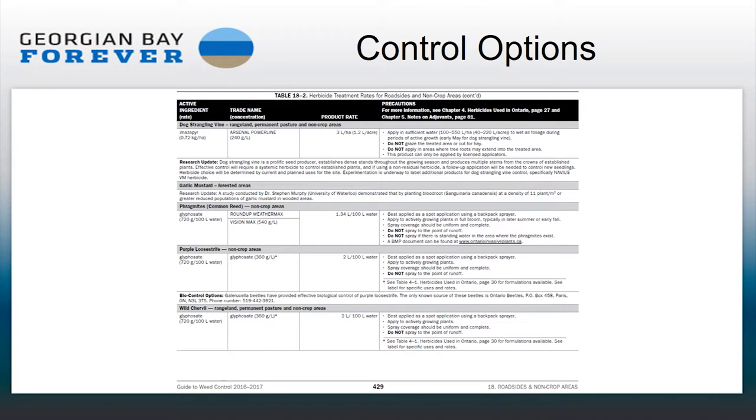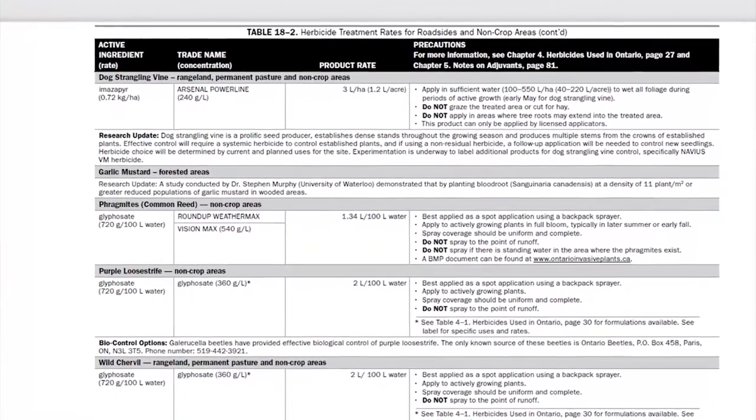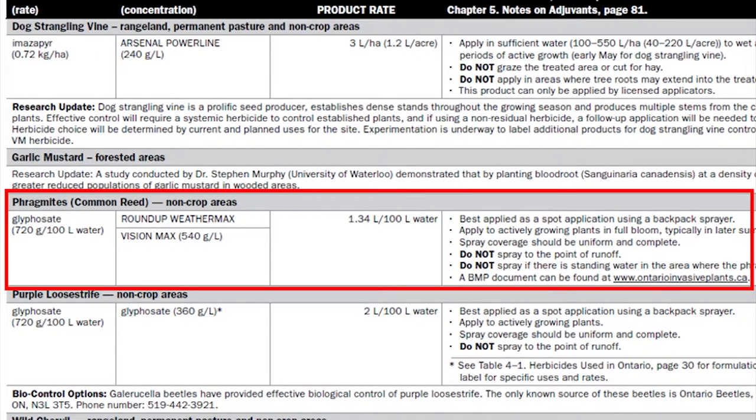The Ministry of Agriculture, Food and Rural Affairs has a guide to weed control that shows specifications on different types of chemicals. It talks about what chemicals you can use, what you can use them for, and what precautions you have to take. It's available online. Licensed applicators have to know all of this kind of information — this is a very extensive document.